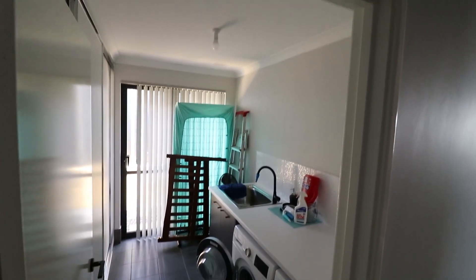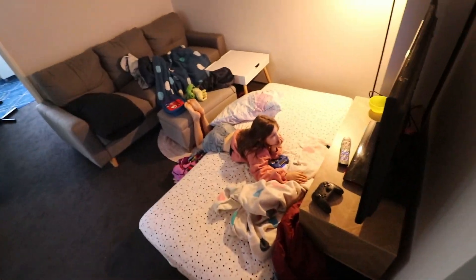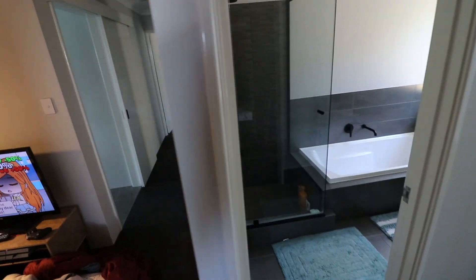Coming into the back half of the house we've got our laundry. This is Alyssa's bedroom — we're currently changing the bed at the moment so we'll get around to that. Coming through to this half we have the kids playroom which Charlie is very much using to full use at the moment. Kitty's bathroom, toilet and bedrooms. This is Charlie's bedroom and Adam's bedroom.